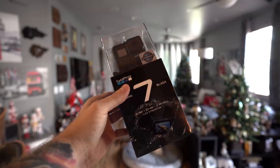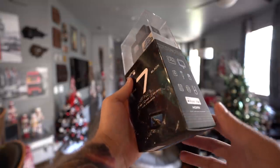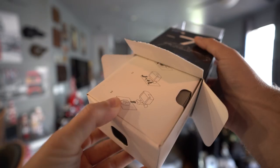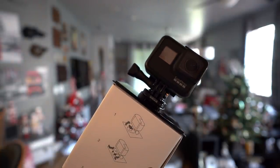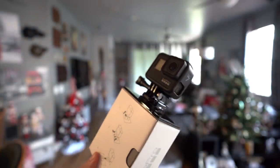So I got a new toy today in the mail — it's a GoPro Hero 7 Black. It's funny, I actually haven't bought a new GoPro since I think like the Hero 3 or the Hero 3 Plus or something like that. But this thing's pretty cool. It does 4K video at 60 frames a second, and I think it does 1080p at like 240 frames a second, so pretty cool slow-mo on it.